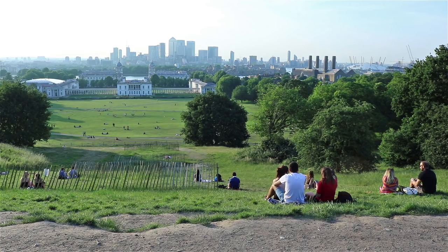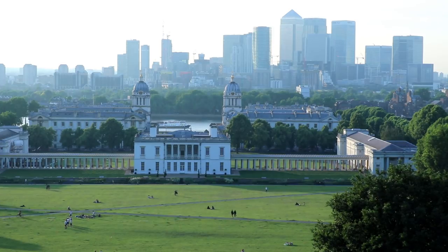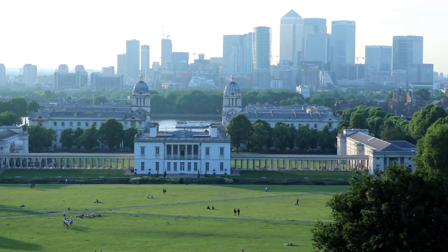Greenwich Park itself has always had royal status, along with Green Park, Hyde Park and some others. Some of the trees you can see in the park are over 350 years old.